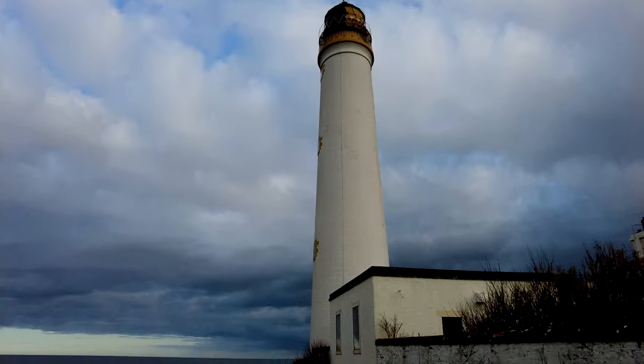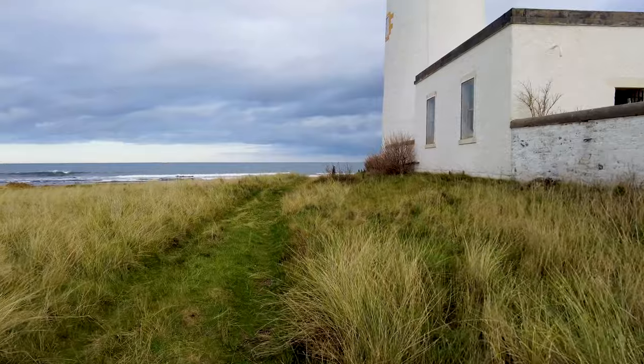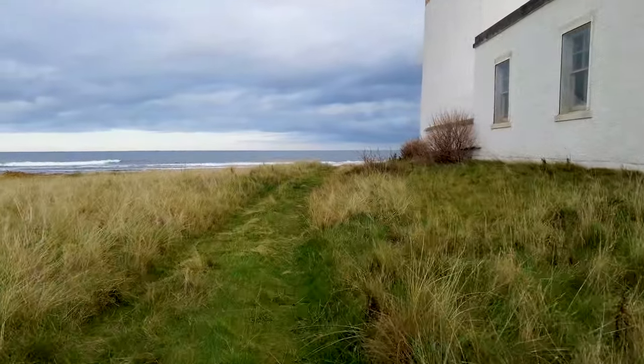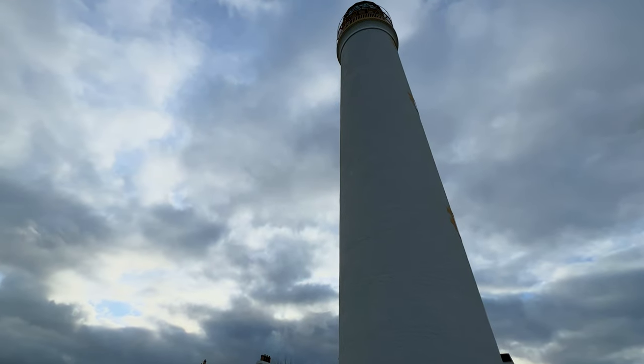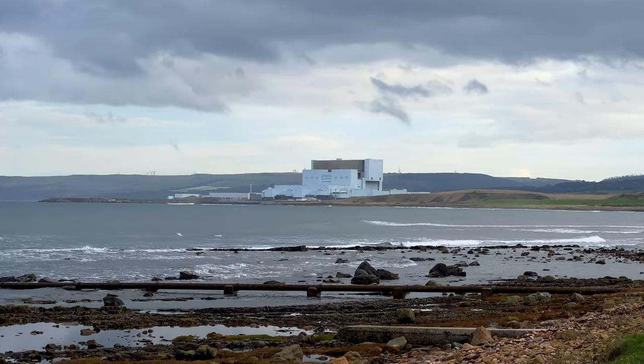Let's take a walk around the lighthouse. As I've come around the corner I can see right there in the distance, Torness Nuclear Power Station. It's a shame it looks so ugly on an otherwise beautiful coastline. So if you want beautiful views, just look the other way — ignore the nuclear power station and take in the East Lothian coastline.